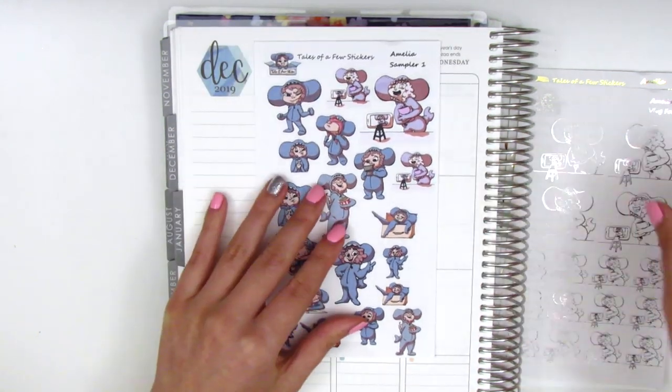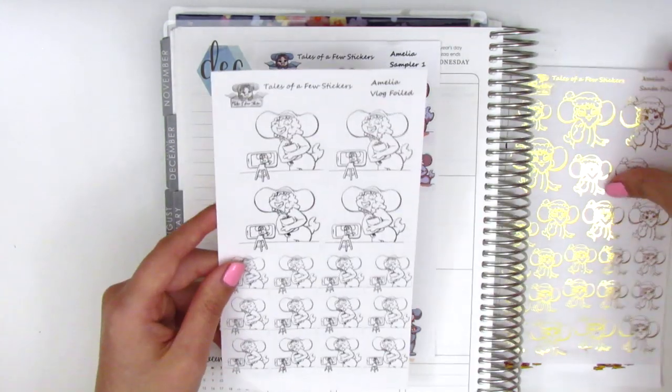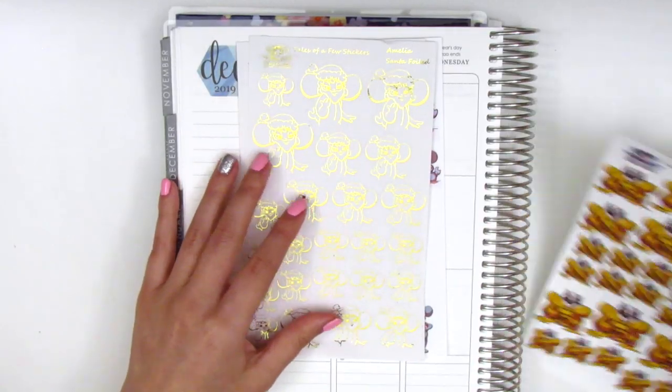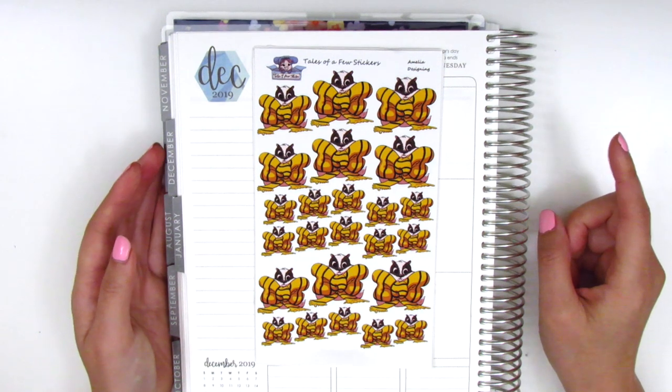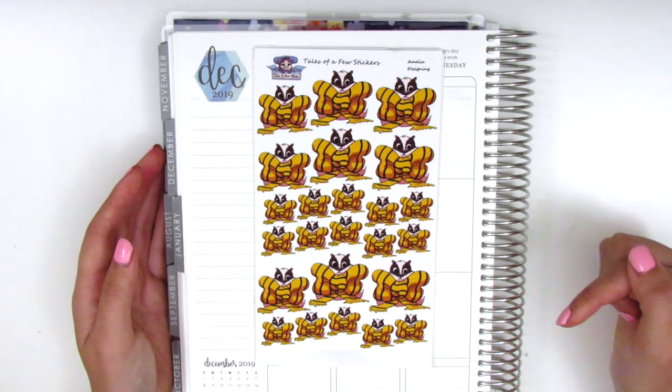So we've got a whole bunch of different character stickers here, and that is what she sent along. So thank you so much, Jessie — that was really thoughtful of you. And don't forget, if you would like to check out her shop, I do have a coupon code link down below.